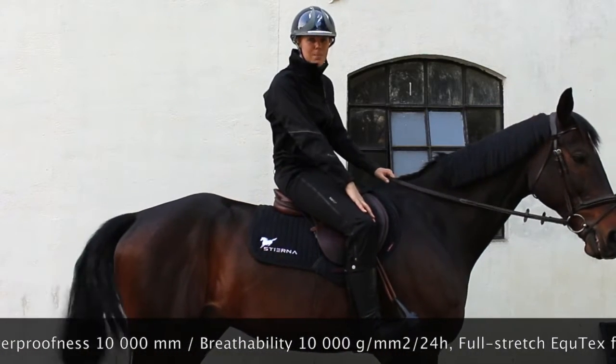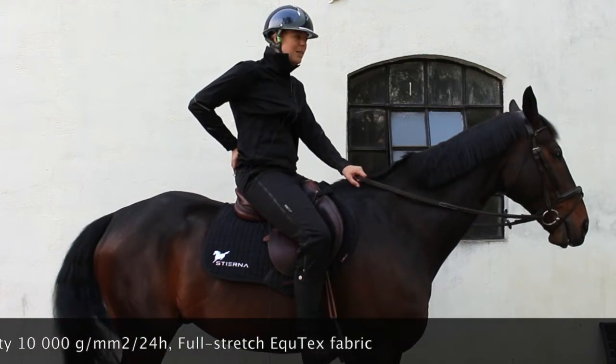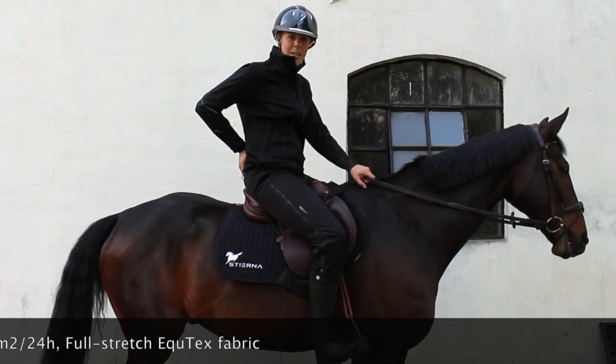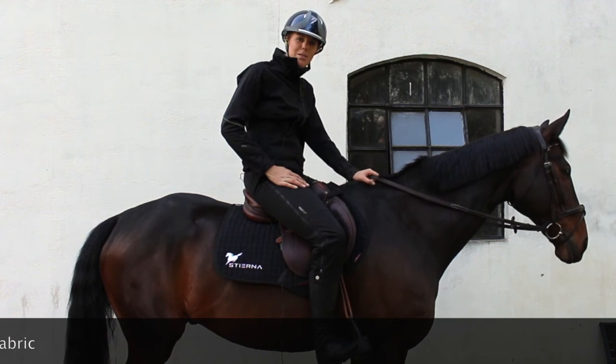It has a nice silicone grip on the knees and in the backs, which makes you feel comfortable in the saddle, even when it's really pouring down outside. And the good news is they're now launching in white, so you can use them at competitions as well.